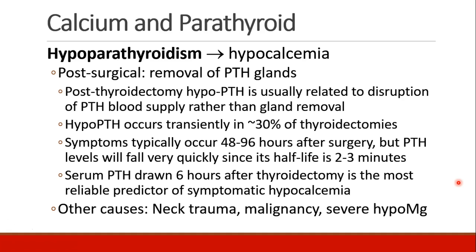A serum parathyroid hormone level drawn six hours after thyroidectomy is the most reliable predictor of symptomatic hypocalcemia. Other causes of hypoparathyroidism include neck trauma, malignancy, and severe hypomagnesemia.